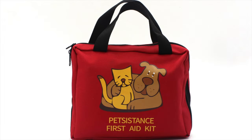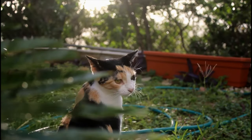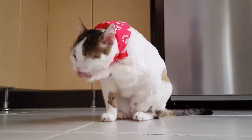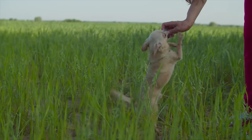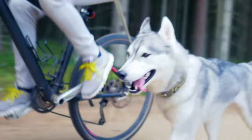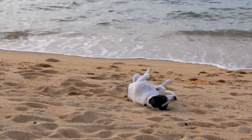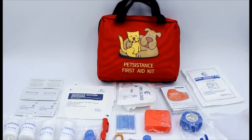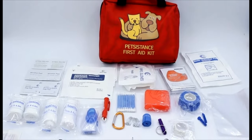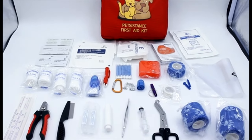Today's episode is brought to you by PetSistance First Aid Kits. If you're like me, you love your pet. You take them with you if you can, certainly care for them a ton at home, but just remember that no matter where you are, you are your pet's first responder — your pet's first line of care and perhaps only line of care. They depend on you to make sure they stay happy and healthy, and the people at PetSistance have made sure to create a product that will help you do just that.